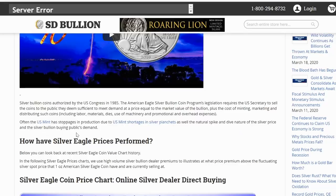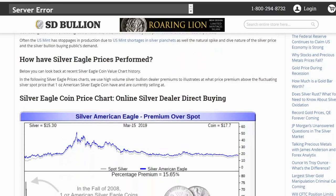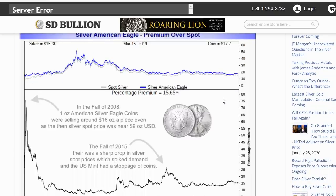We've heard about this — the mint has sold out of eagles — but James is careful with his language: it does not mean there's a silver shortage. It's specifically shortages in silver planchets. They get those planchets from several different refineries; Sunshine Minting is a major producer. Before looking at the recent silver eagle coin value chart history, following silver eagle price charts, we use high-volume silver bullion dealer premiums to illustrate what price premium above the fluctuating silver spot price an American silver eagle coin has and is currently selling at. Here we see the silver eagle coin price chart for online silver dealer direct buying.